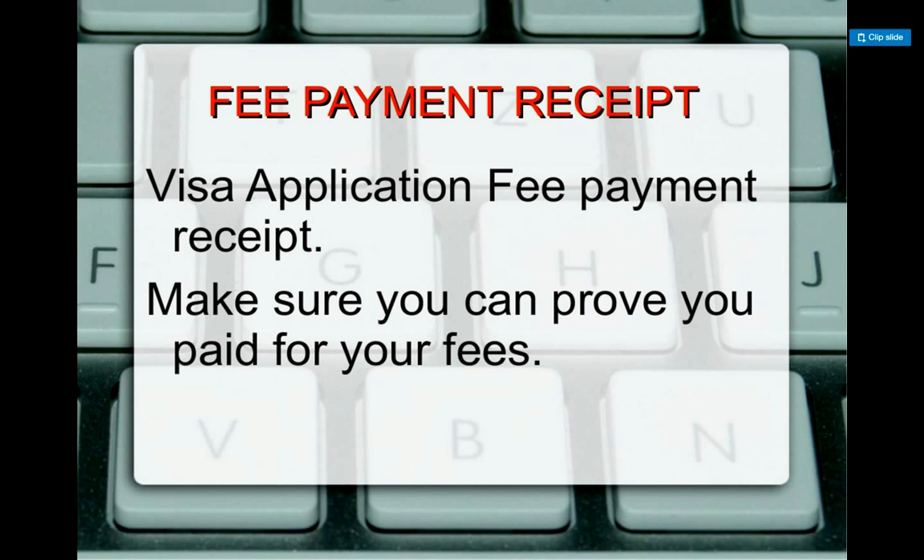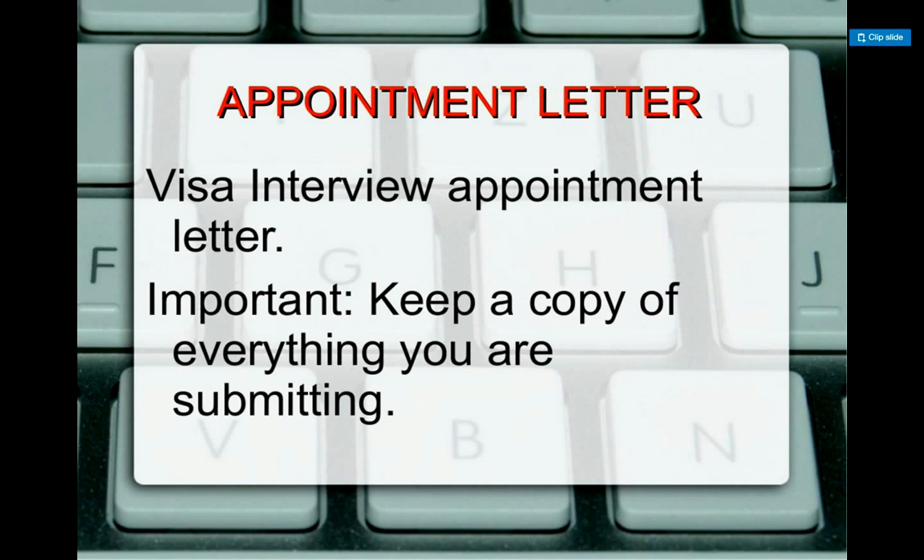Bring a copy of your fee payment receipt, because this is done online now. After you pay there will be a receipt issued to you which you can print from your screen. Also bring your appointment letter, which will also be issued to you. I put this note here because sometimes people forget: keep a copy of everything you're submitting. Make sure you have two copies and track whatever you submitted.